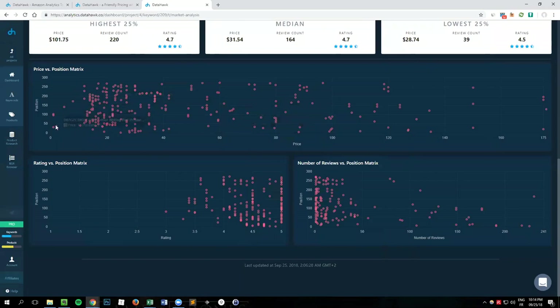We also give three visual matrices. For instance, on the x-axis the price, on the y-axis the position for this keyword. As you hone in on a specific price, you can see exactly which product it is, the price, the position, and so on. The concentration of products below position 50 is around the $30 price point — so you can know that the sweet spot for ranking at top positions is probably at that price point. This helps drive your product sourcing strategy, positioning, and so on. We give the same information for rating versus position and number of reviews versus position.